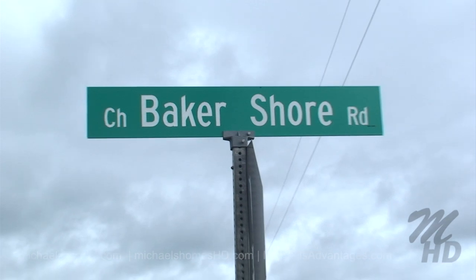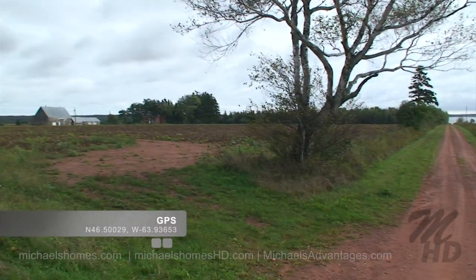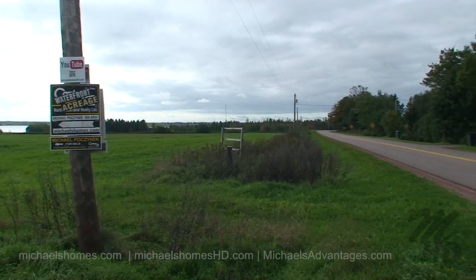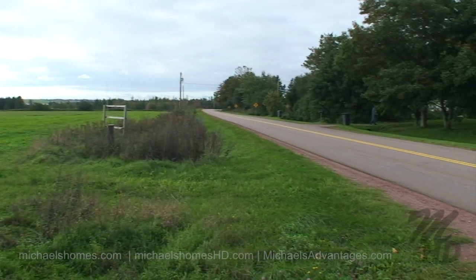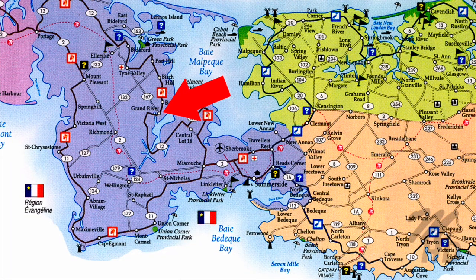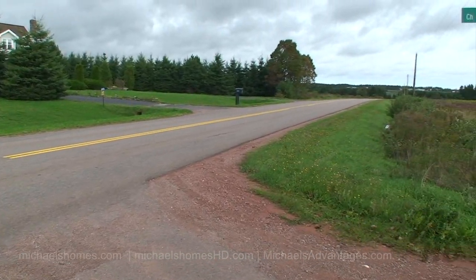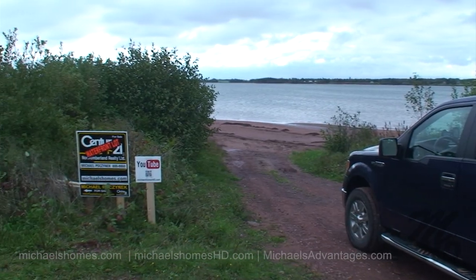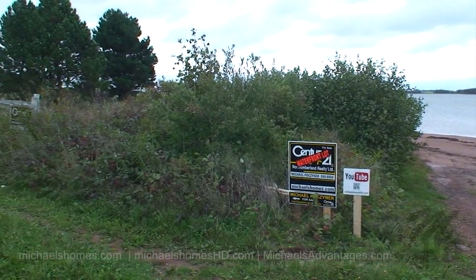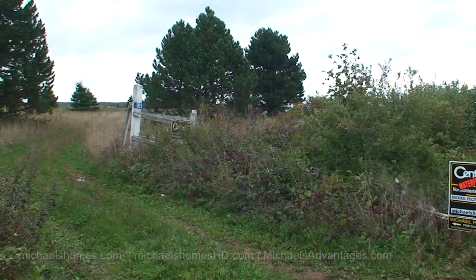We're going to turn down Bakershore Road and go to the end on the left hand side. This is the road we turned off of, which is route number 12, which is a top priority in the winter to be cleared, so it's a great access road. Just like magic, we're at the end of the road and the subject waterfront lot is right here behind those bushes, right where those trees are standing.